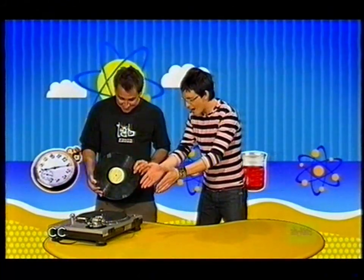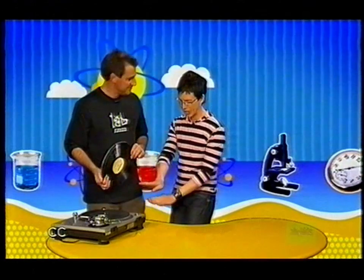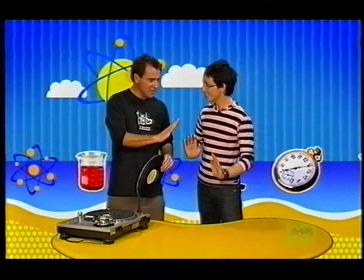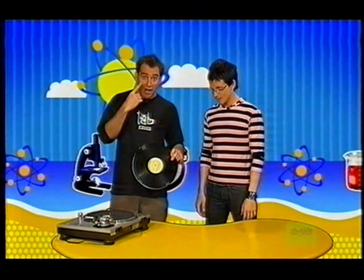Reuben! I didn't know you were a DJ. Let me get my headphones and we can scratch it up. Hang on there, DJ Eager. Today we're not making music for our ears — we're going to be making music for our eyes.